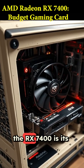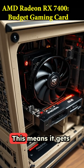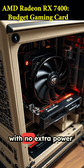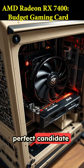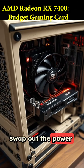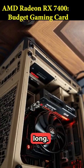The real magic of the RX 7400 is its power efficiency. It has a total board power of just 55 watts, meaning it gets all the power it needs straight from the motherboard's PCIe slot, with no extra power connectors required. This makes it a perfect candidate for super compact builds, or for upgrading an old office PC without having to swap out the power supply. It's a tiny, single-slot card that's only 167 millimeters long.